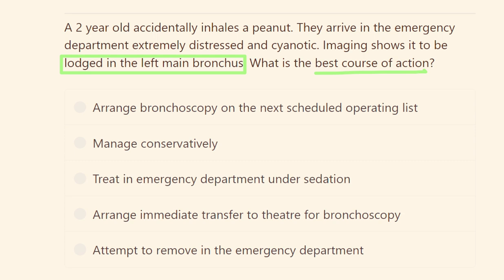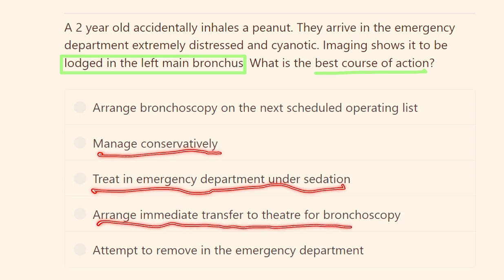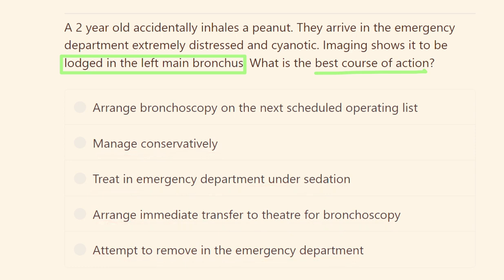The options are: arrange bronchoscopy on the next scheduled operating list, manage conservatively, treat in the emergency department under sedation, arrange immediate transfer to the theater for bronchoscopy, or attempt removal in the emergency department. So what should we do?